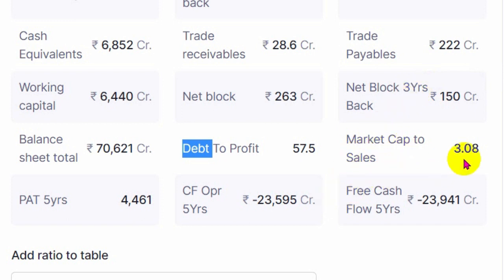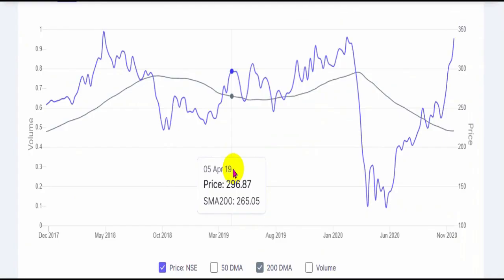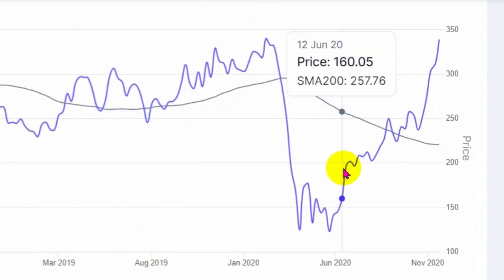Market cap is three times more than the revenue it is generating, so valuation-wise this is okay, but this seems a little high at 57 times profit after tax. The profit after tax over the last five years in total is just 4,461 crores which is quite less. Cash flows are negative 23,000 crores — this is understandable because most finance companies would have a negative cash flow from operations as that is their core business activity — lending money.